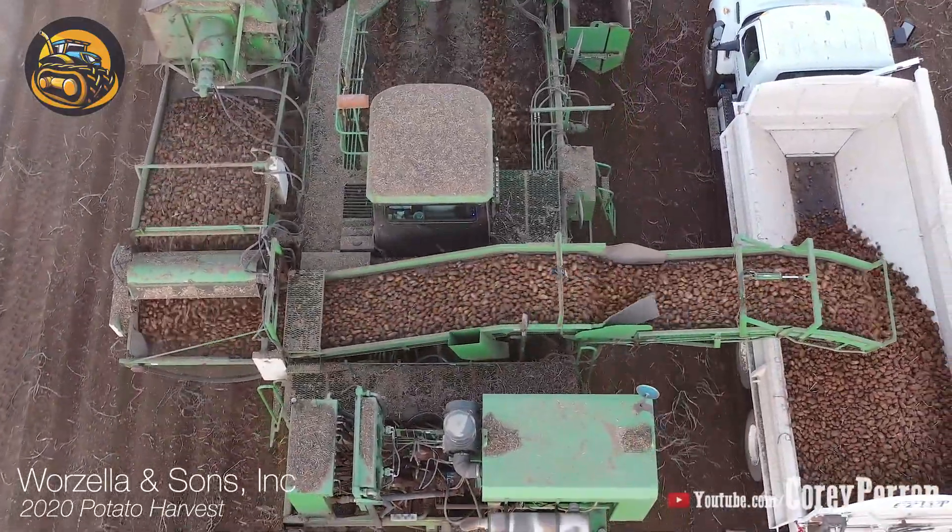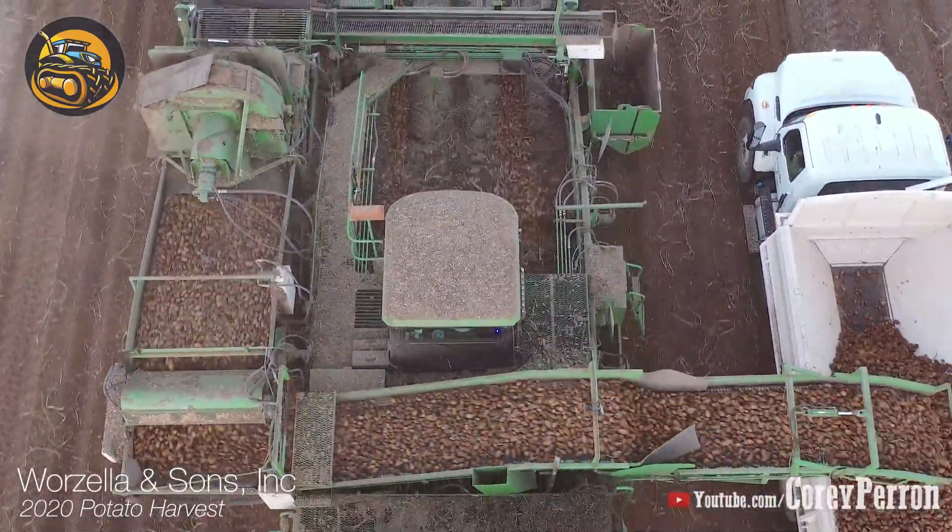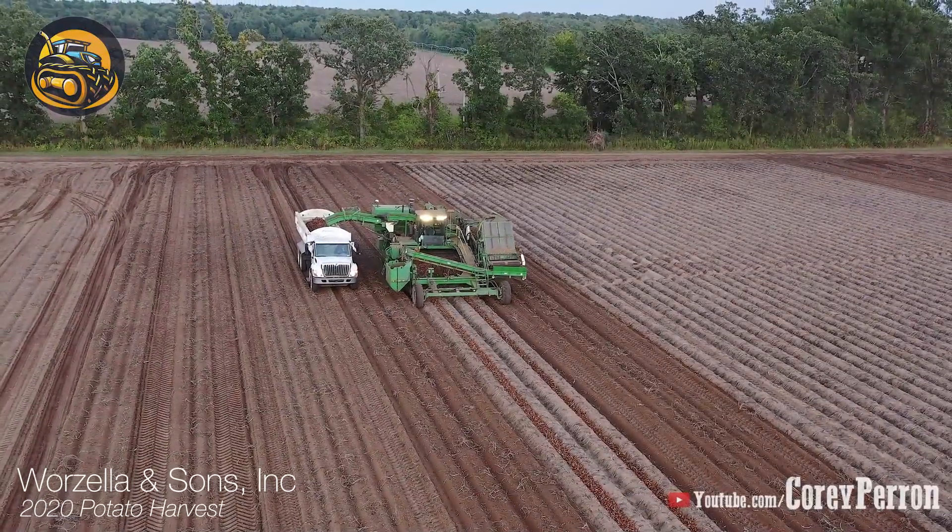This marvelous potato harvester by Warzella & Sons Inc. is working tirelessly so that farmers don't exhaust themselves toiling on this massive farm.